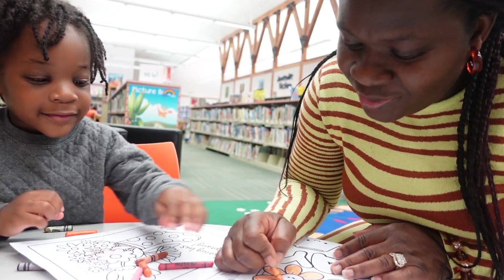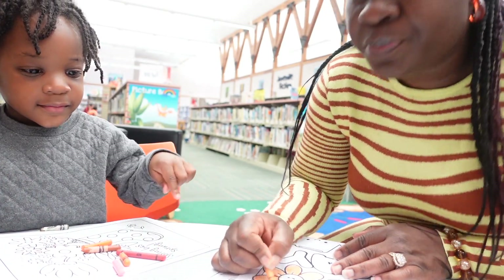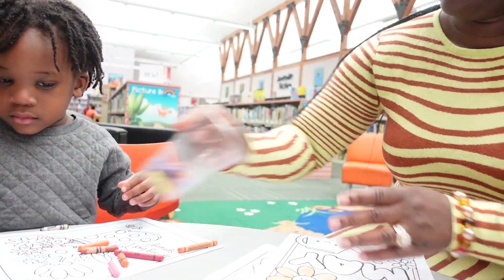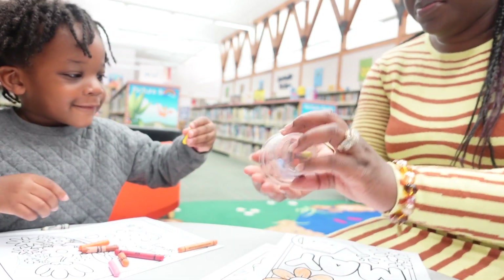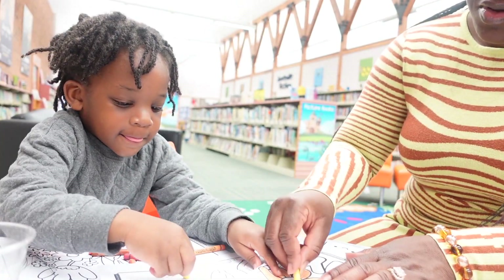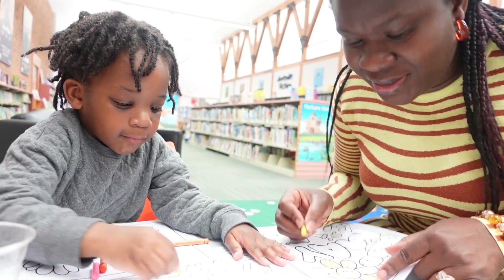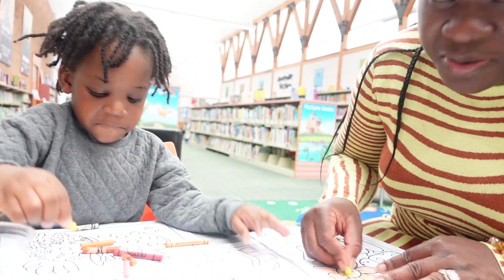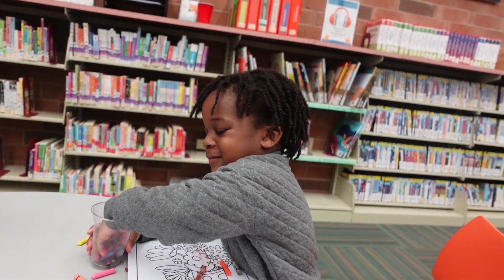They're all blue. Oh cool. I want — is there yellow? Yellow, yellow. It's so little. I want yellow in the middle. He said it's mine. More crayons.